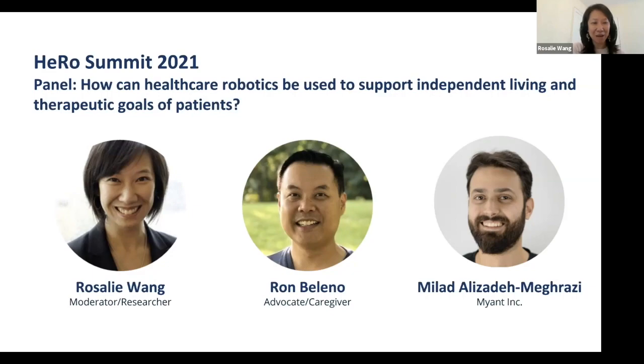I'm an affiliate scientist at Toronto Rehab, but I need to acknowledge who actually pays my bills — I'm faculty at the University of Toronto in the Occupational Science and Occupational Therapy Department. While I do have close associations with Toronto Rehab, it's my absolute great pleasure to be here leading this second panel, looking at how healthcare robotics can be used to support independent living and therapeutic goals of patients.